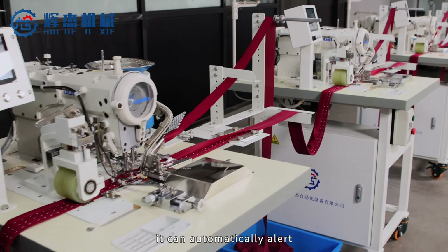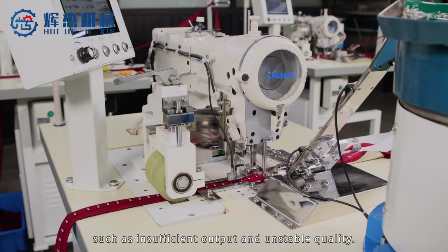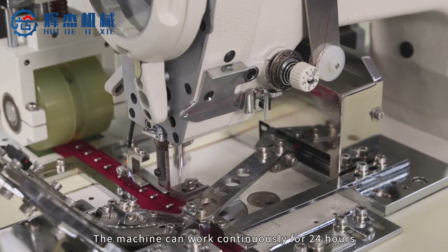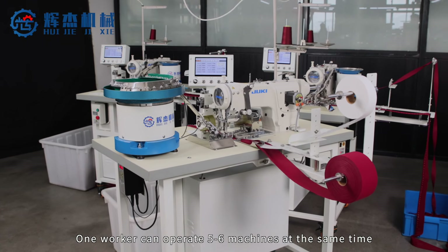When the machine is short of cloth, thread, and buckle, it can automatically alert. According to the output demand, the speeds can be adjusted within the control range, and the output of each order can be counted automatically. It can solve the problems such as insufficient output and unstable quality.